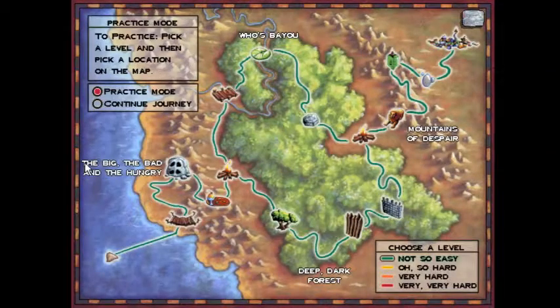Hello everyone, praise be to God, and welcome back to the Logical Journey of the Zoombinis. Today we're going back to the Allergic Cliffs on the Very Hard rating, performing the algorithmic solution here.